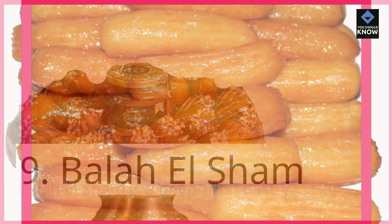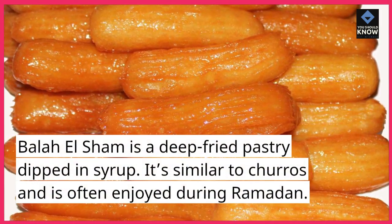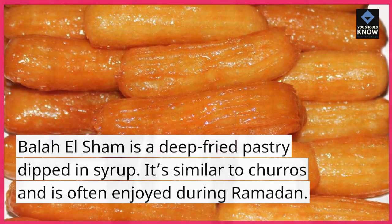9. Bala El Shem. Bala El Shem is a deep fried pastry dipped in syrup. It's similar to churros and is often enjoyed during Ramadan.